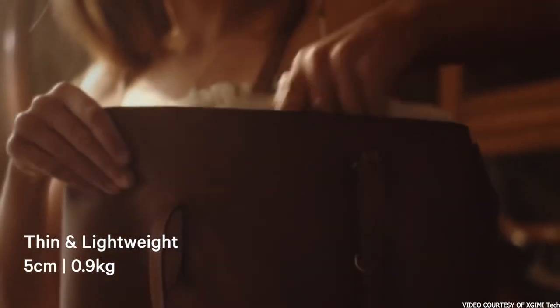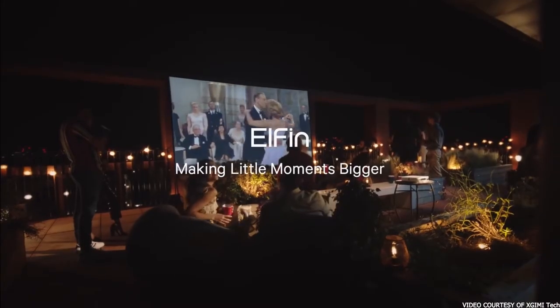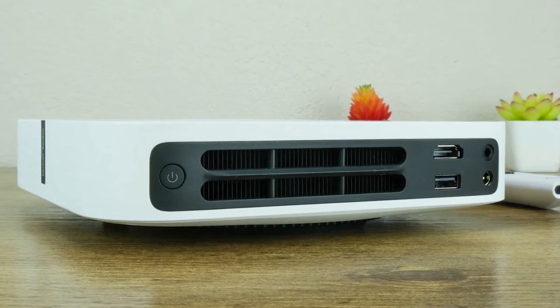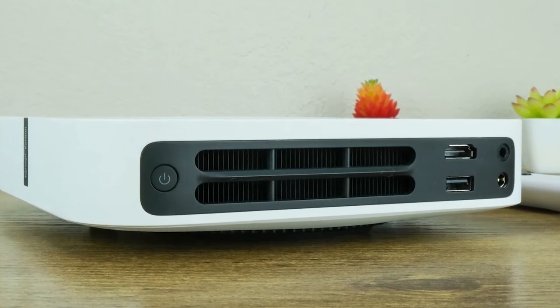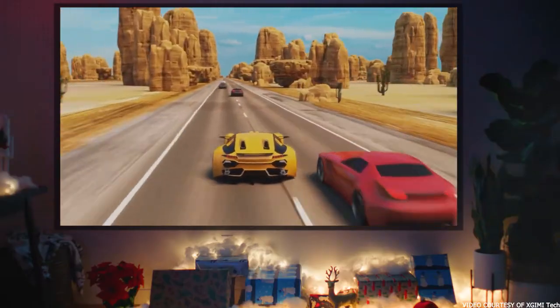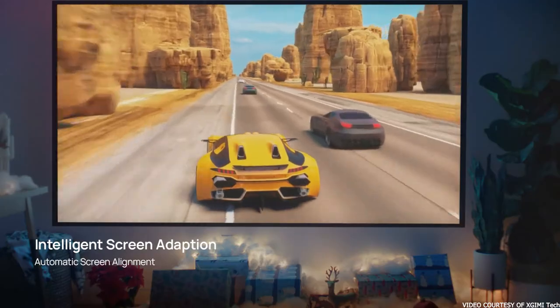We found it to be no slouch in gaming mode with a more than acceptable response time for non-competitive gaming, though the 60Hz refresh does add a cap to how many frames per second you can appreciate. The Elfin makes up for this not only with exceptional portability, but also its incredible ability to automatically focus and correct the keystone position, avoiding obstacles on the projected surface such as photo frames or light switches, making setup super speedy and straightforward.